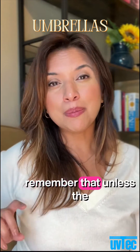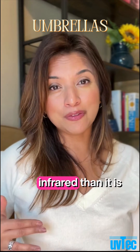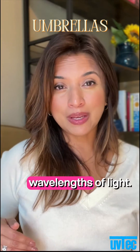However, remember that unless the umbrella is tested for UV blockage, it may only be blocking more visible light and infrared than it is blocking UV. UV, infrared, and visible light are different wavelengths of light.